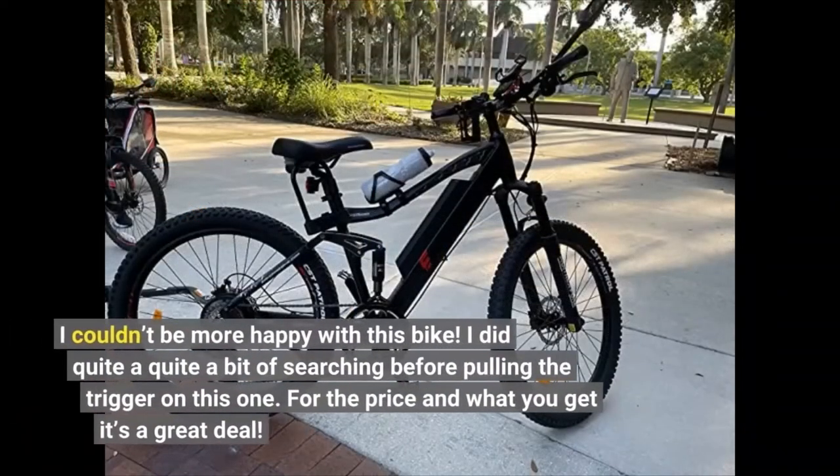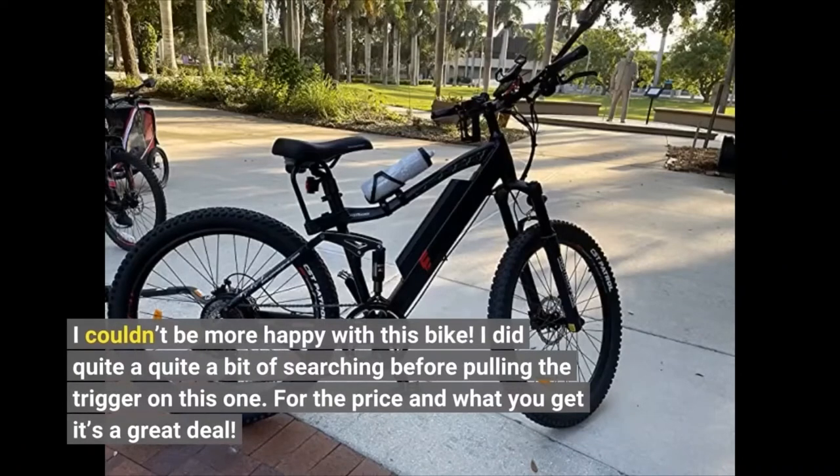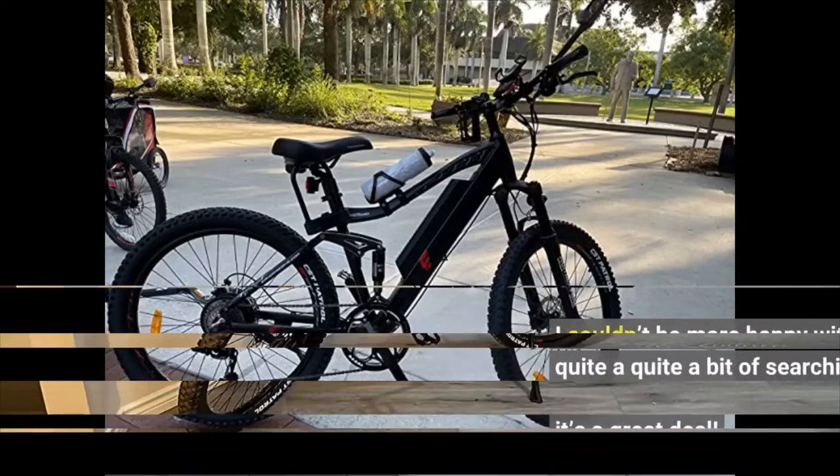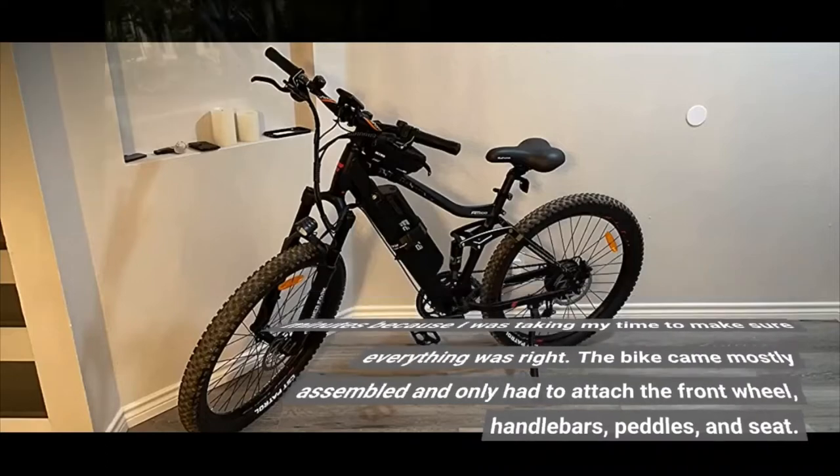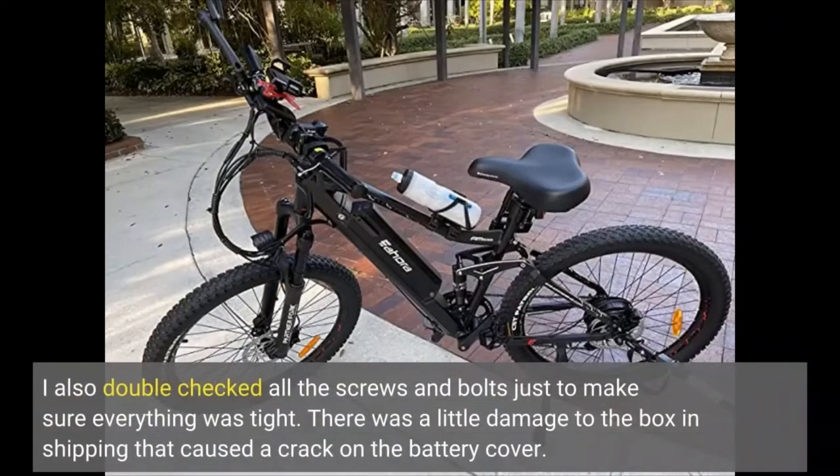I couldn't be more happy with this bike. I did quite a bit of searching before pulling the trigger on this one. For the price and what you get, it's a great deal. Assembly was very easy and only took about 30 minutes because I was taking my time to make sure everything was right. The bike came mostly assembled and only had to attach the front wheel, handlebars, pedals, and seat. I also double checked all the screws and bolts just to make sure everything was tight.